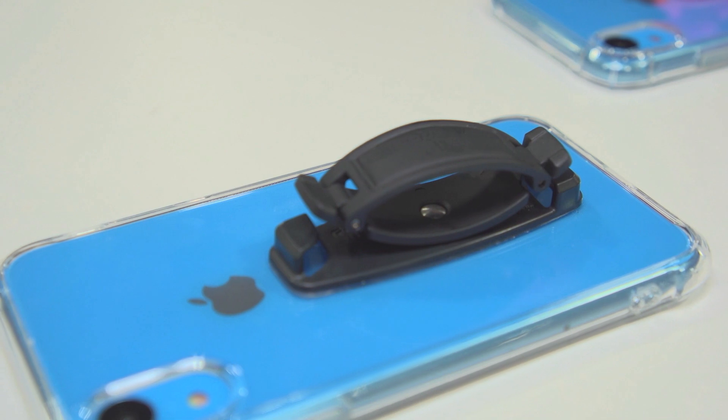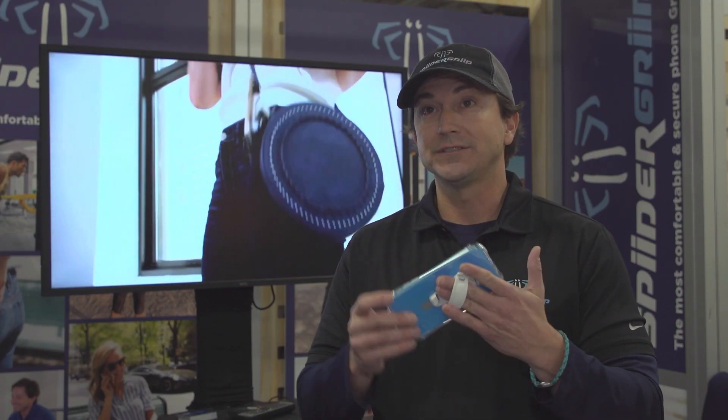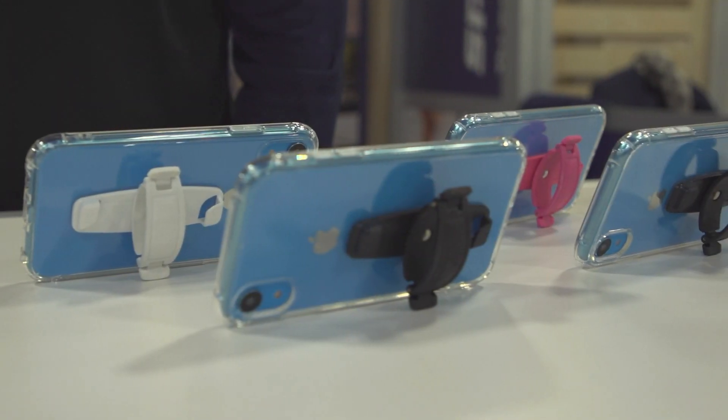With SpiderGrip, you're able to use your phone in a natural, comfortable way. It rotates 360 degrees, it props up to look at movies or pictures, it lays flat when not in use and easily fits into your pocket or purse. It allows for use of both hands so you can pick up things while you're using your phone.